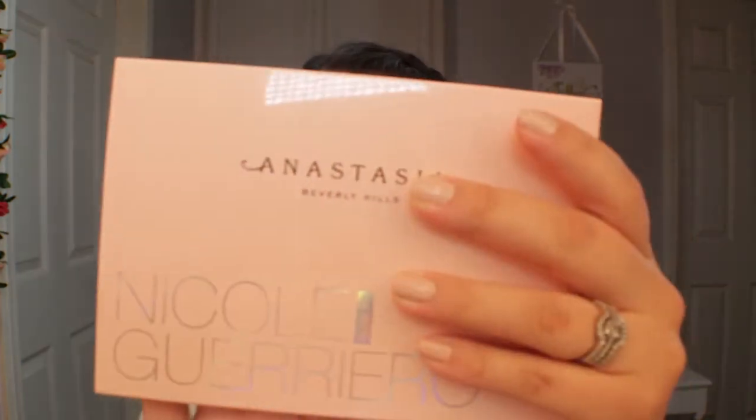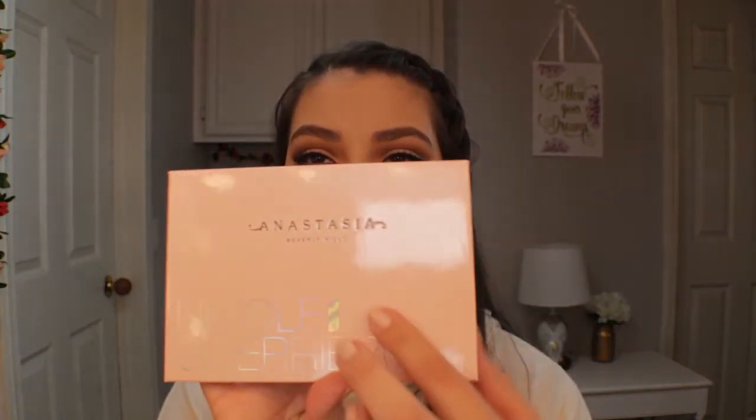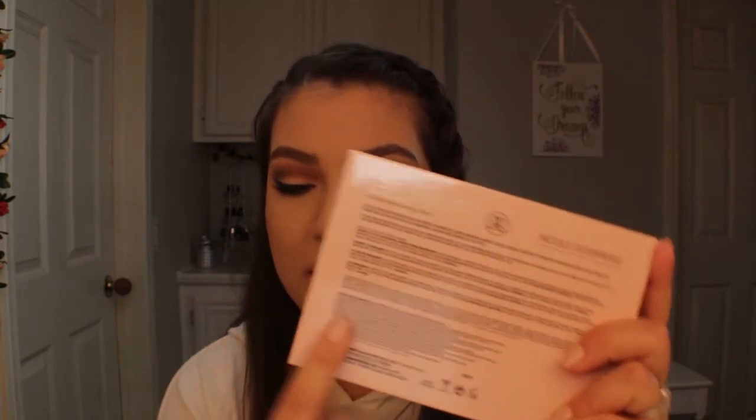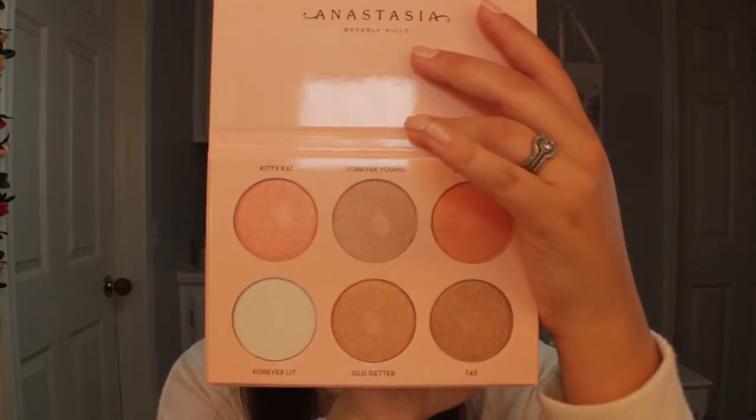So the packaging — it comes like this, and then you pull the cover off. They're both like a pink with little silver and pink glitter in it. It's very light, you can barely see it. There's also a little paper that comes with it, and it says Anastasia Beverly Hills and Nicole Guerrero. On the back it says all the ingredients and pretty much how much you get.